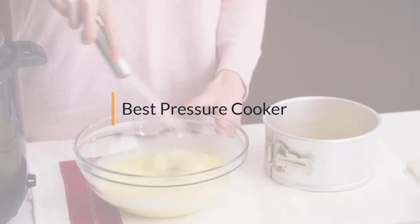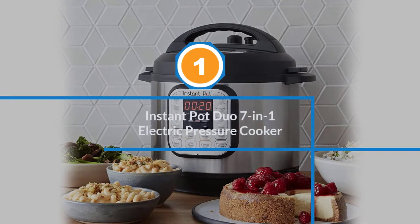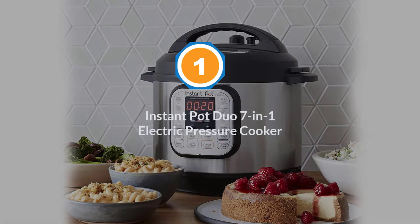If you are looking for the best pressure cooker, here is a collection you have got to see. Let's get started. Number one, most popular: the Instant Pot Duo 7-in-1 Electric Pressure Cooker.